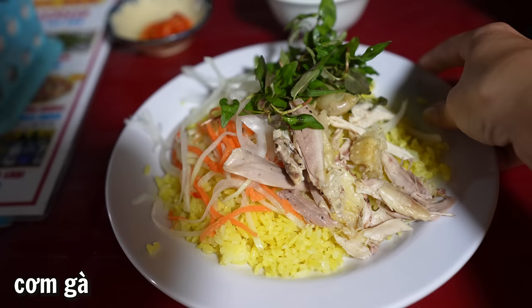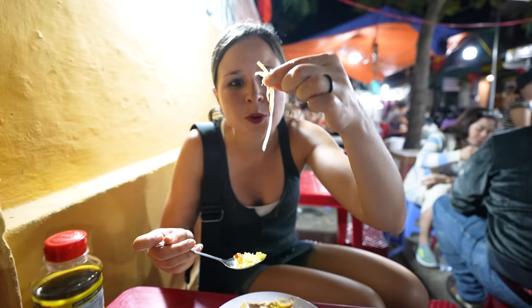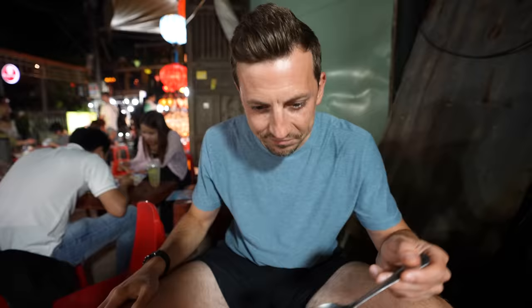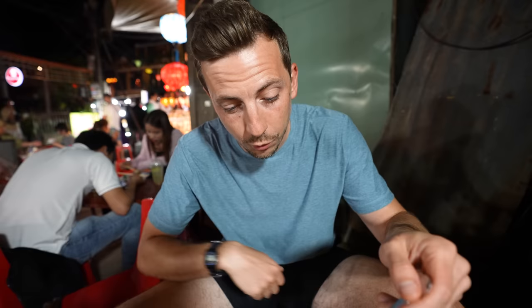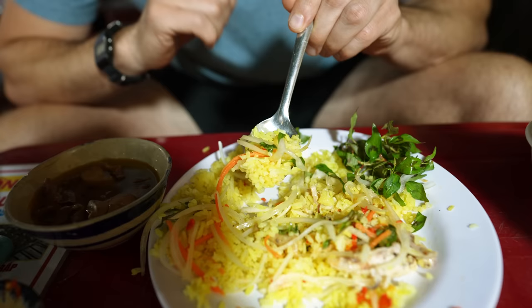The first dish we're trying tonight is Com Ga, which is chicken and yellow rice with mint, papaya salad, and onion. We found an iconic street food spot with tiny little red tables, tiny chairs, and tons of locals around eating. I got a lot of chilies in that bite — holy cow it's spicy! The Com Ga itself is very simple, basically chicken and rice, which is a nice balance to the chili, and the papaya salad adds some nice crunchiness and freshness. The stall owner came by with a little soup and said to add some of the liquid to the rice. Overall it's just a really comforting dish.